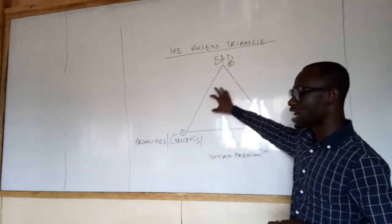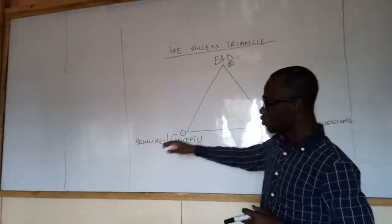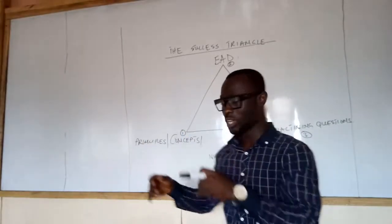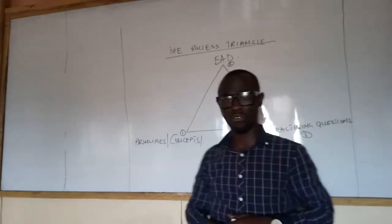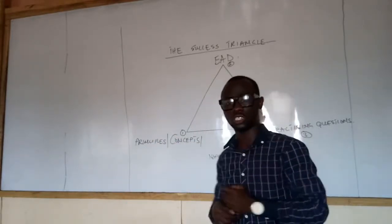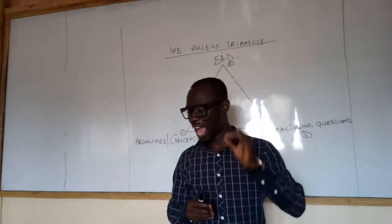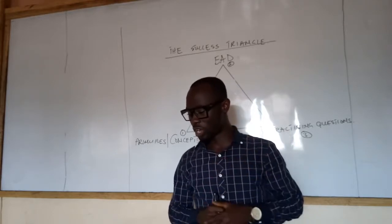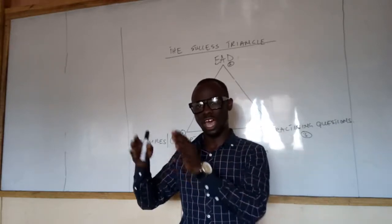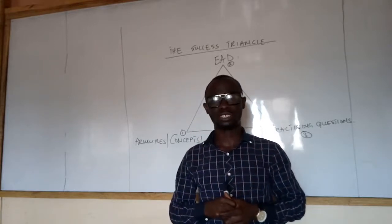On this triangle there are three stages of becoming successful in every examination setting. The first is what I refer to as principles of concepts. The second is examination analysis documents. And the third is practicing questions. My millionaire mentor, Grant Kedon, said — Success equals idea multiplied by hard work over time plus discipline.